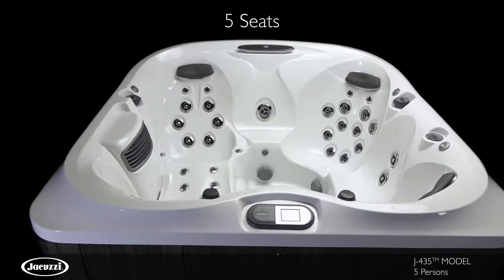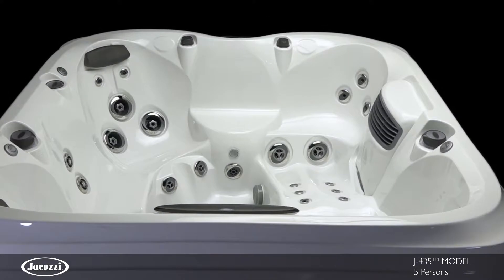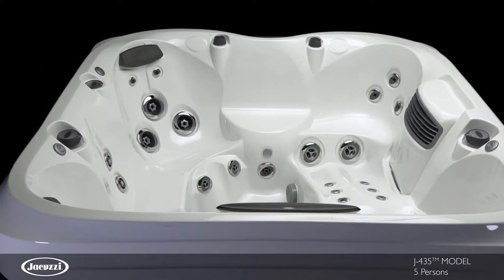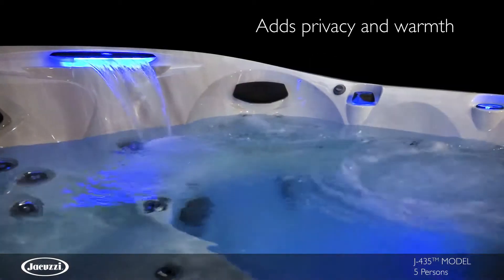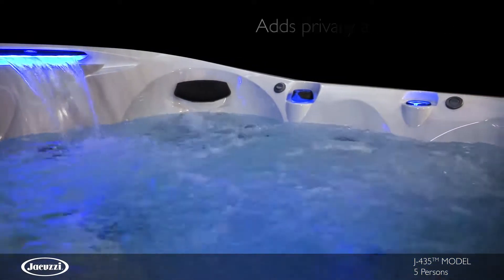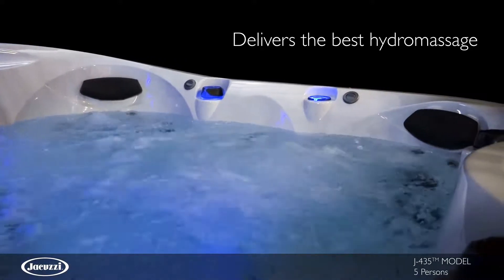With five seating options, the J435 hot tub offers privacy and was designed using a state-of-the-art process for a modern interior that delivers a cozy fit. Engulfing you in warmth, a high-back design adds privacy and protection from the chilly outdoor air, and seamless PowerPro jet integration also optimizes water distribution for the best hydromassage experience.